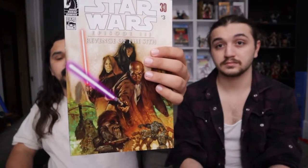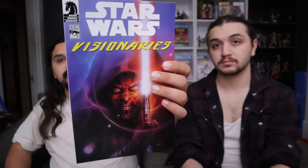This one is part of the Episode 3 four-part series. We have number three and number four. Number four is significant because it's the first appearance of Mace Windu and also the first cover of Darth Maul, I think. And then we have the Visionaries, which is a nice little book. Some of these came from comic figure packs — we're action figure people.